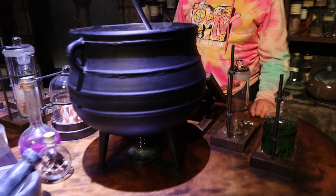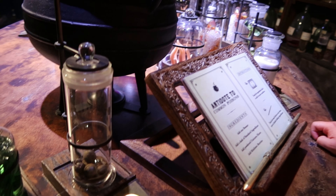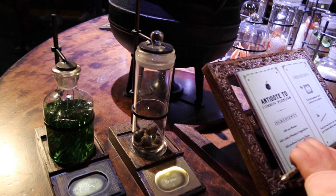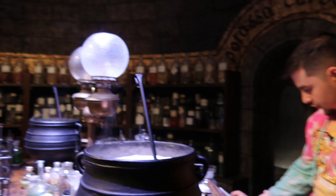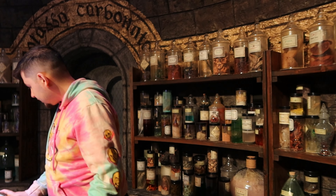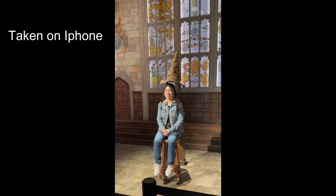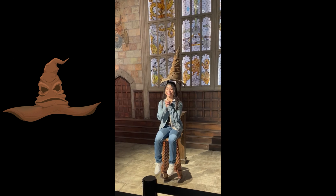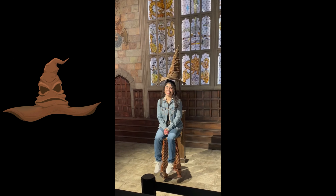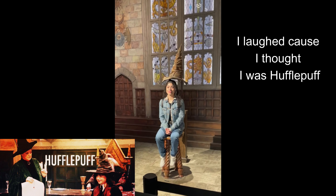Here we go — one, two, and three. Put your hands together like this, like you really want it. Okay, let's find out. You have a love of knowledge. With a brain like yours, it has to be Ravenclaw. Ravenclaw!